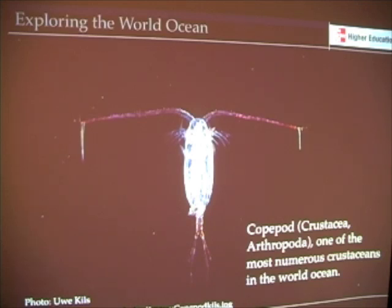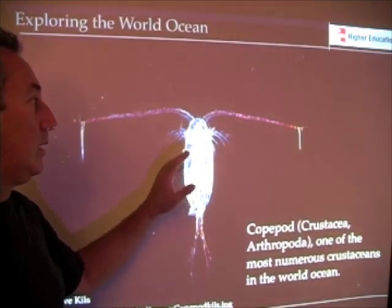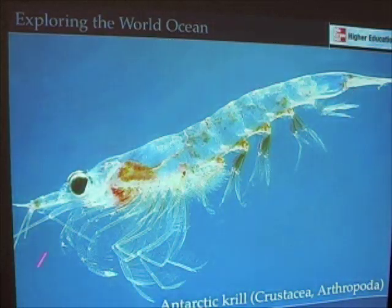Here's one of those copepods that feeds on phytoplankton — one of the most numerous crustaceans in the world ocean. Rates of primary production can be controlled under some circumstances by copepods, as well as by krill, which are filter feeders particularly in polar environments and feed on algae living underneath sea ice — the ice algae — as well as some phytoplankton.